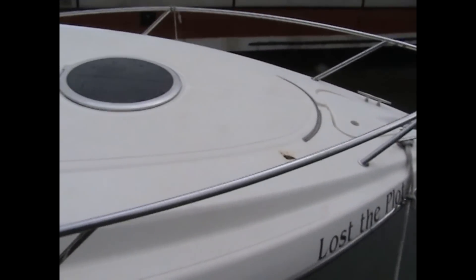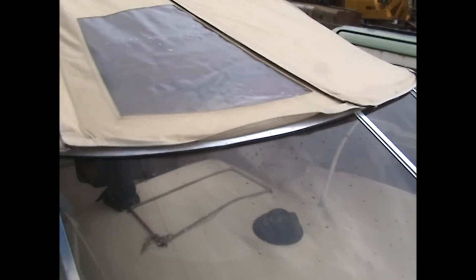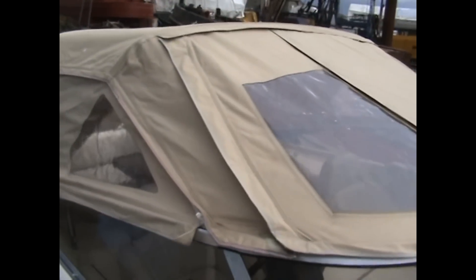Across to the bow, foredeck, over the windscreen, and to the camping cover.